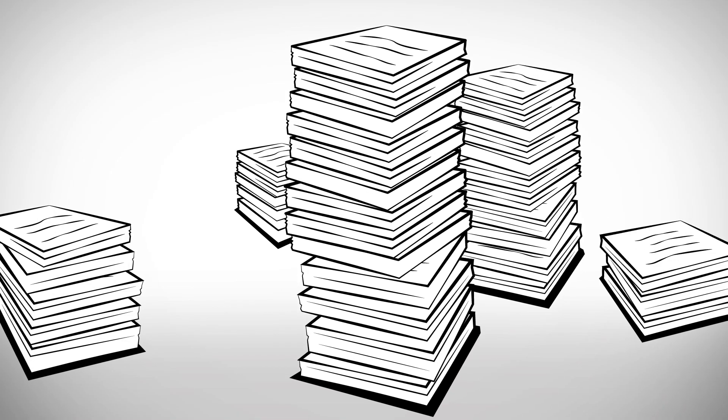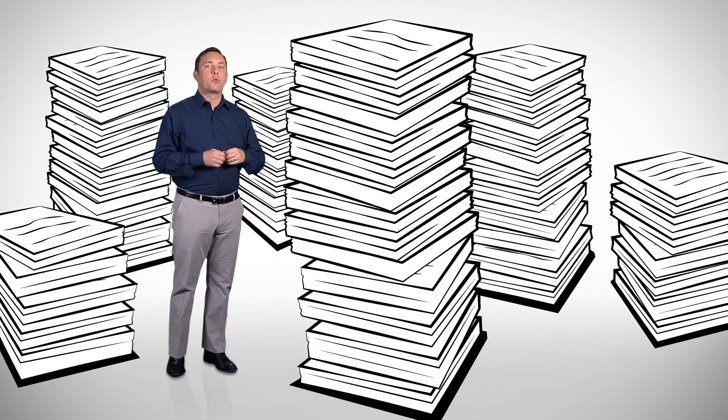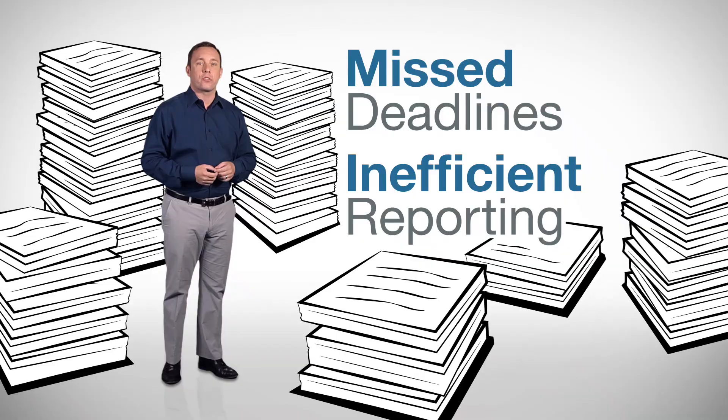Paperwork. Nobody loves it, but unfortunately, there's just no avoiding it. When you and your business are inundated with paperwork, it can add up to a real documentation headache. And the result can mean missed deadlines, inefficient reporting, or worse.